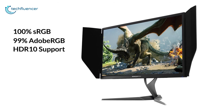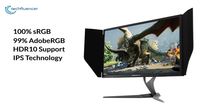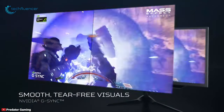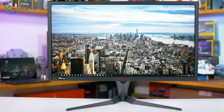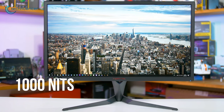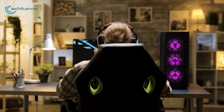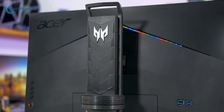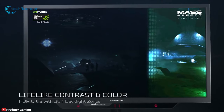The X27 monitor features outstanding 100% sRGB and 99% Adobe RGB coverage, and HDR10 support with IPS technology, giving you the ultimate viewing experience. It incorporates NVIDIA G-Sync technology to deliver a smooth and fast gaming experience. Its display can reach a peak brightness of up to 1000 nits and a contrast ratio of up to 1000:1, so you can play games day and night as you please. You can also adjust the height, swivel, and tilt for the most comfortable view.